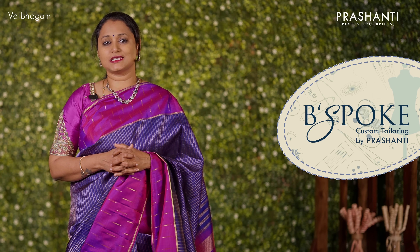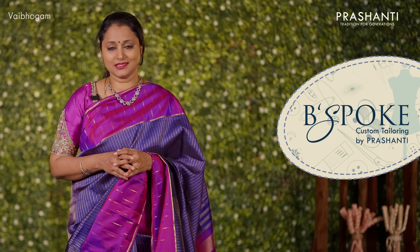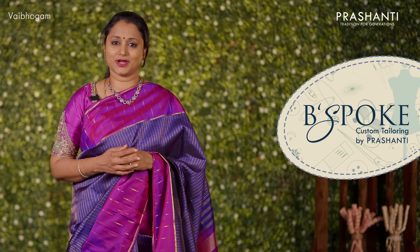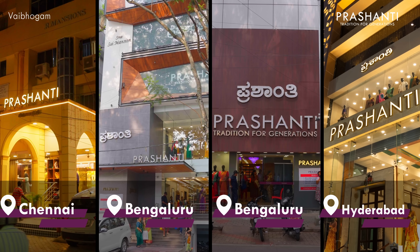Bespoke is Prasanthi's own custom tailoring unit. We undertake custom tailoring, fall edging and embroidery. If you wish to get your blouses done, there's an option available right at the cart page — you can click that. You can also reach out to our customer support team; we'll be more than happy to help with your blouses. Bespoke services are now available at all our stores in Chennai, Bengaluru and Hyderabad.